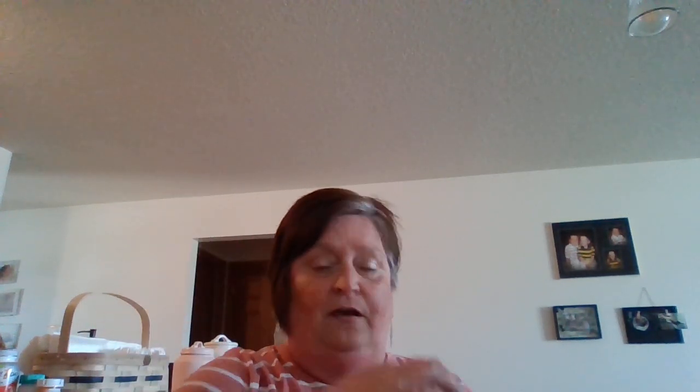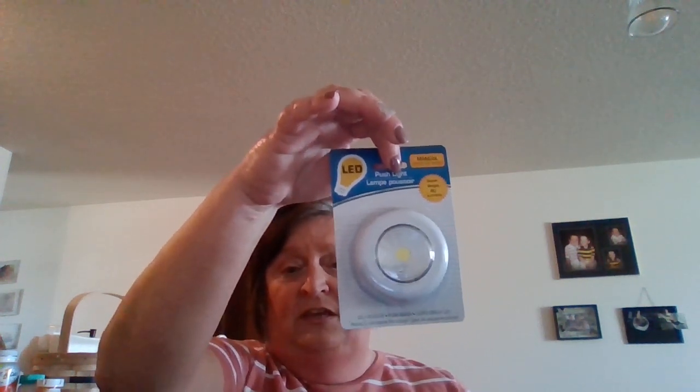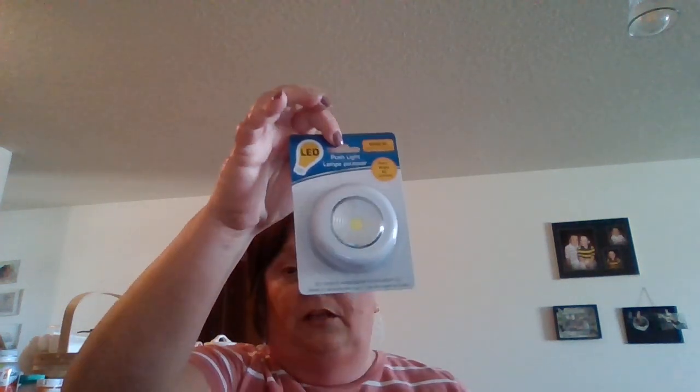I saw a YouTuber — I can't remember who it was — but she bought these push button lights and put them under her cabinets. You can even put them inside your cabinets. So I'm going to put these under my kitchen cabinets. They're battery powered — because we like to have our lights off at nighttime. I picked up five of these, and they take three AAA batteries, so I picked some batteries up too.